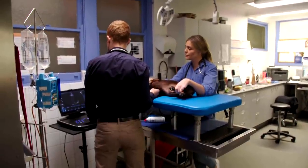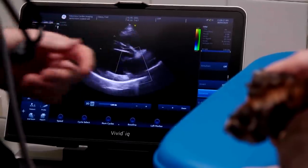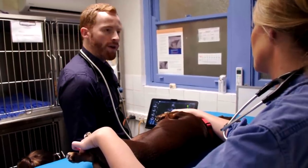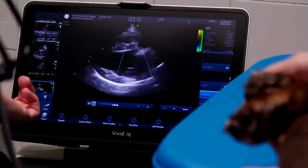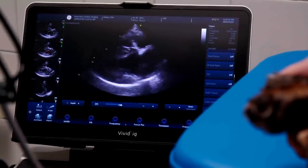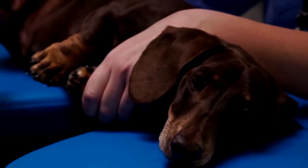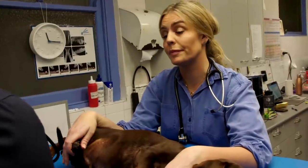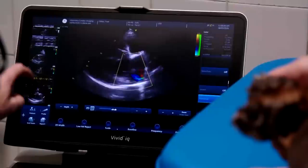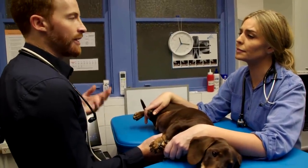Unfortunately we do see evidence of heart disease. The valve on the left side of the heart is thick and nodular and it's not closing completely, causing blood to leak through — that's causing the heart murmur we could hear with the stethoscope. The good news is it appears to be mild, which means the risk of anaesthesia is very low. Freddie has mitral valve disease, which is almost always progressive. Over time the valve will become thicker, it will leak more blood, the murmur will get louder.